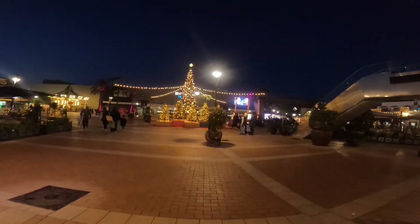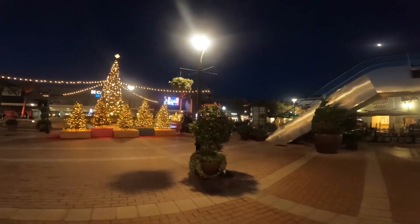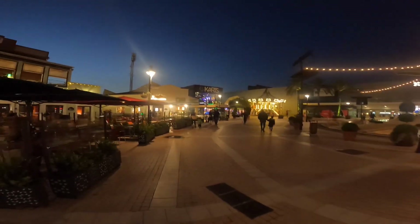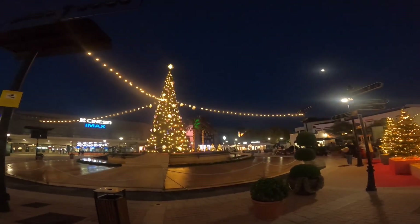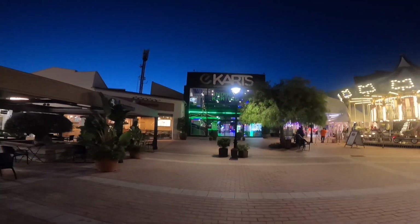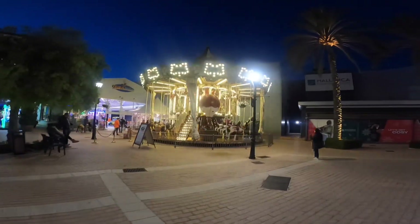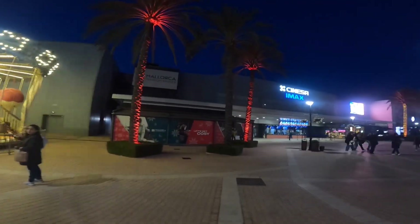You've even got indoor electric go-karts. They're really good fun they are. Look at that lovely Christmas tree. There's the go-karts and you've got an amusement arcade with children's rides next door.